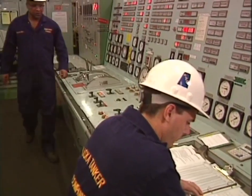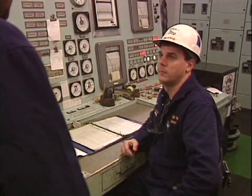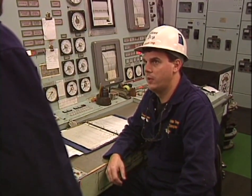Before initiating a lockout/tagout action, obtain approval from your supervisor or department head. The person authorized to approve lockout/tagout will assist you in this process.